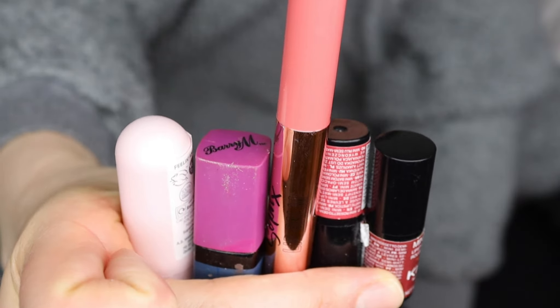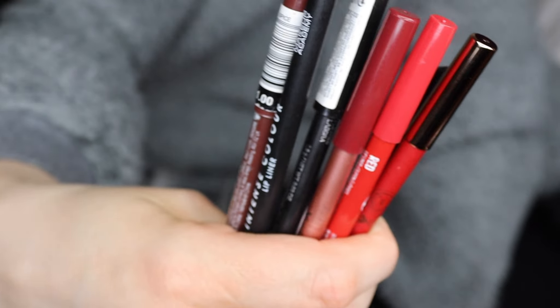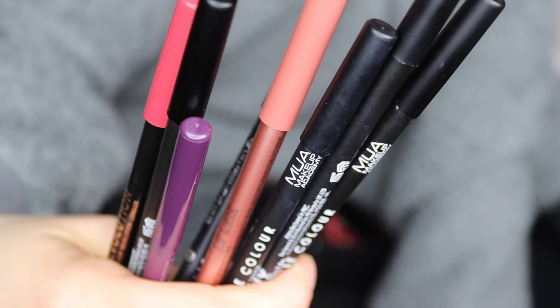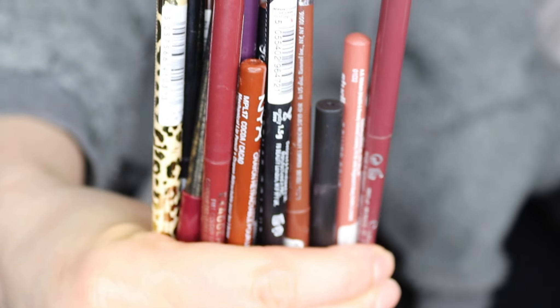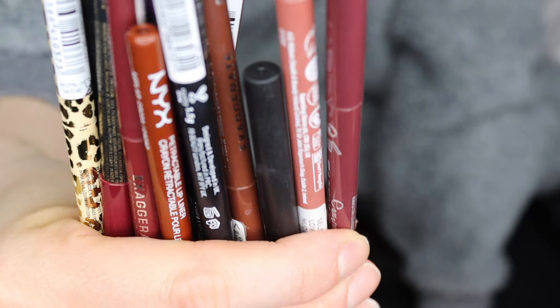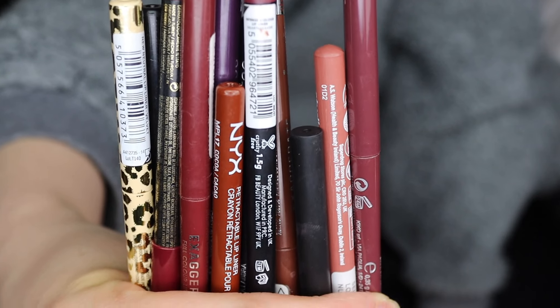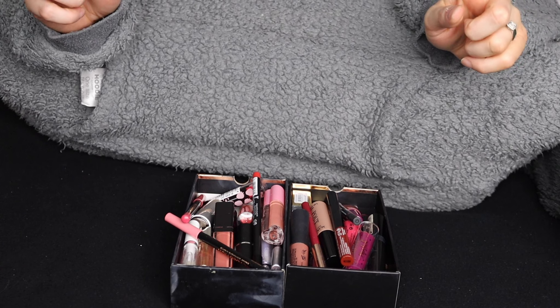Keeping all of these lipsticks as well. Now I've got my lip liners, so I'm going to be keeping all of these ones - a mixture of MUA, Kiko, and Revolution. Keeping all of those ones. And lastly, I'm keeping a mixture of all of these lip liners as well, which is Revolution, Kiko, Rimmel, and NYX - I'm going to keep all of these.